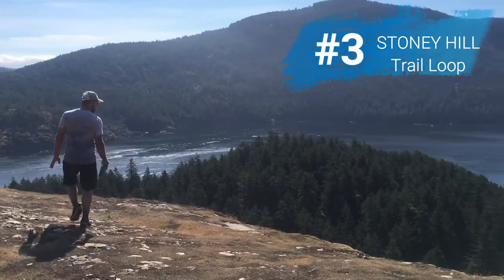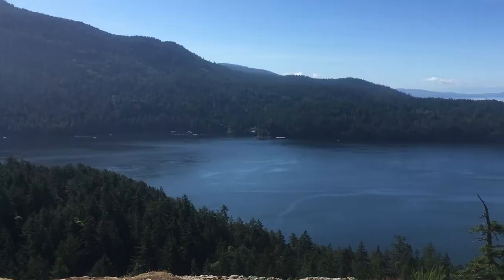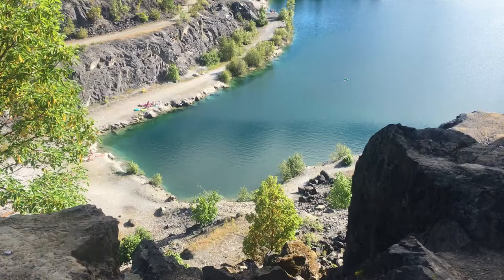Number three is Stony Hill Trail Loop, a nice short heavily trafficked trail loop in North Cowichan. It's about 3.7 kilometers in total, so it's pretty easy and short. You hike the trail around a cliff and get some amazing views of Salt Spring Island.